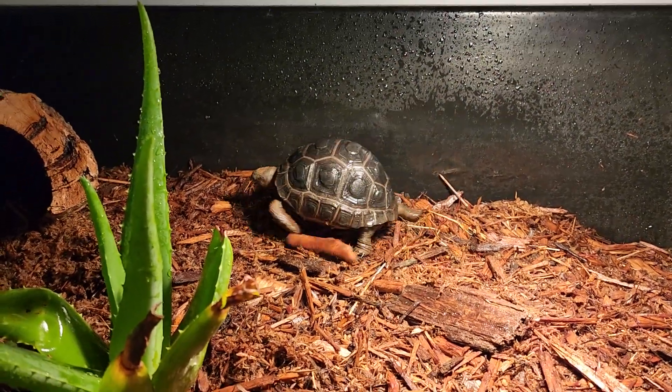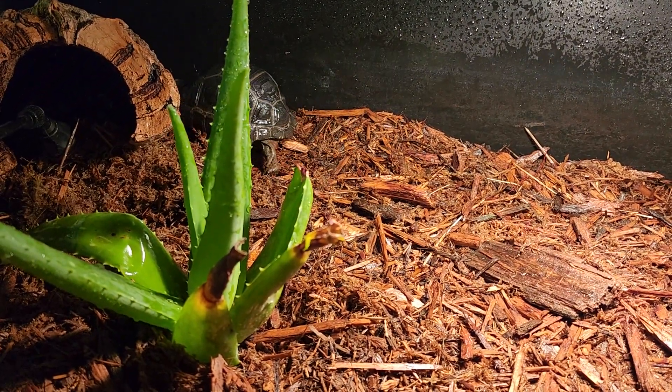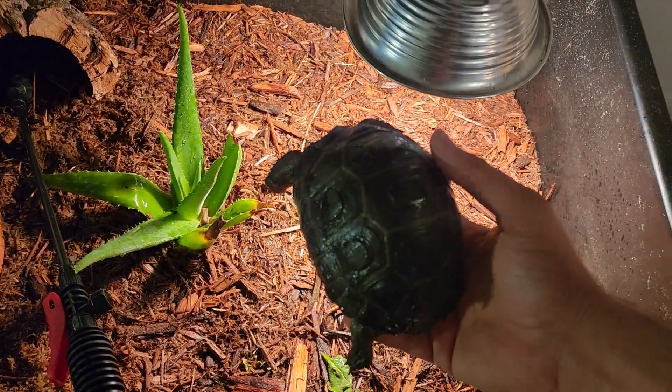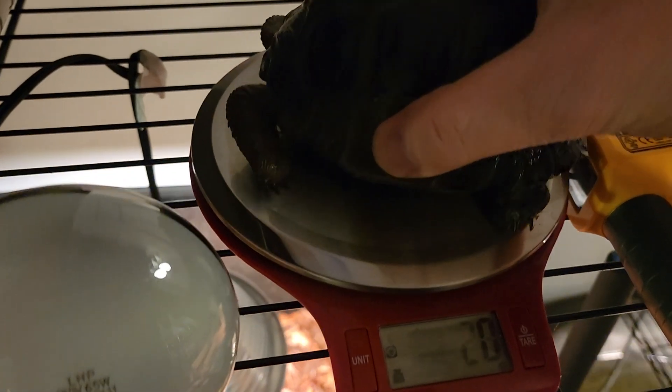She's getting really big — she's not a big tortoise, don't get me wrong, but she's putting on a ton of size. So I'm going to grab her and get a weight on her. Just so you can see how big she's gotten, she really has put some size on. We're going to get her right up here on the scale.